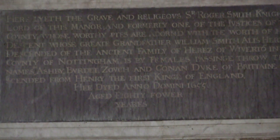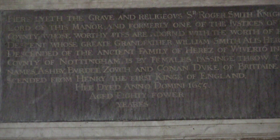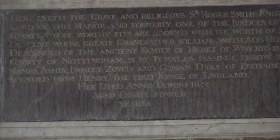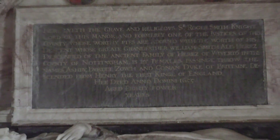Set against the east wall of the south aisle in this fine medieval parish church is the first of the monuments to the Smith family who held the manor. This monument to Sir Roger Smith, his two wives, his son and his grandson was erected in 1658, three years after his death in 1655.